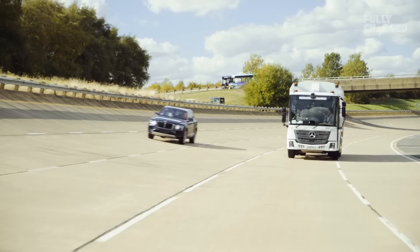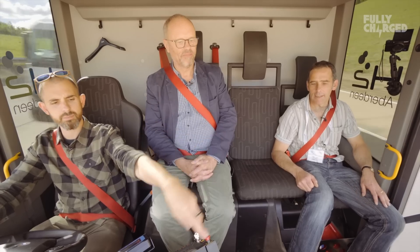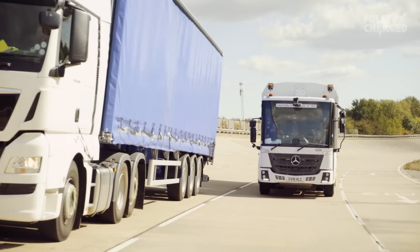A Bentley Bentayga just went past. We're running on half hydrogen - that's amazing. I can't see the display because of the bright light, and to be honest I'm being overtaken by trucks quite quickly and aggressively. Tell me Sean, what else are you working on at the moment? How long has this truck been in testing?